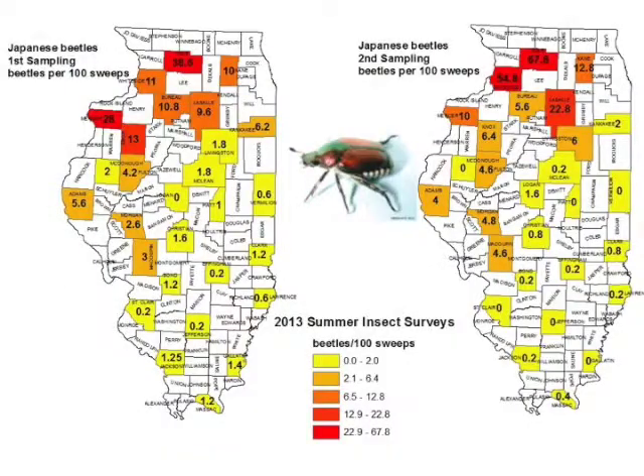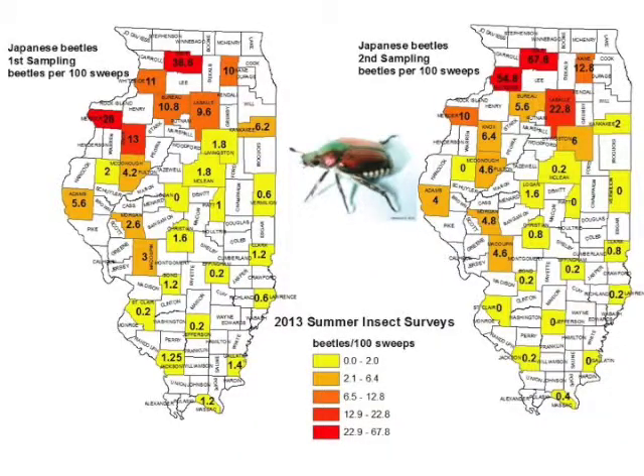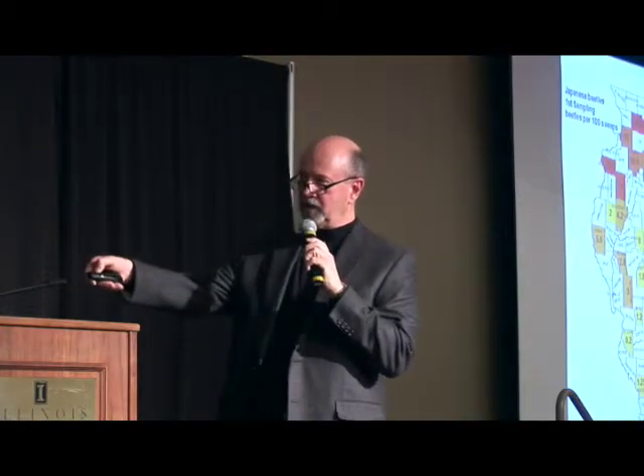These maps in your proceedings show what the Japanese beetle densities look like for various counties around the state. We went into five soybean fields at random in each county, took 100 sweeps per field. So these represent numbers of beetles per 100 sweeps. The first map is basically the first week in August; the other map would reflect mid-August. Across a broad section of the state — the southern two-thirds of Illinois — the overall densities were very, very low.